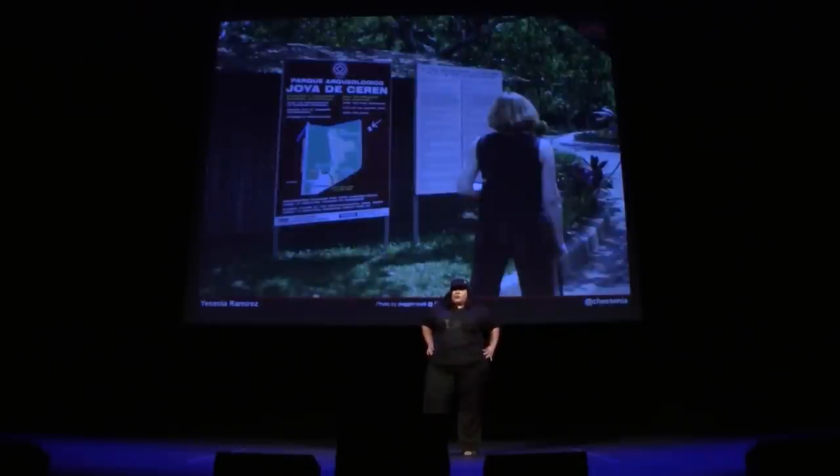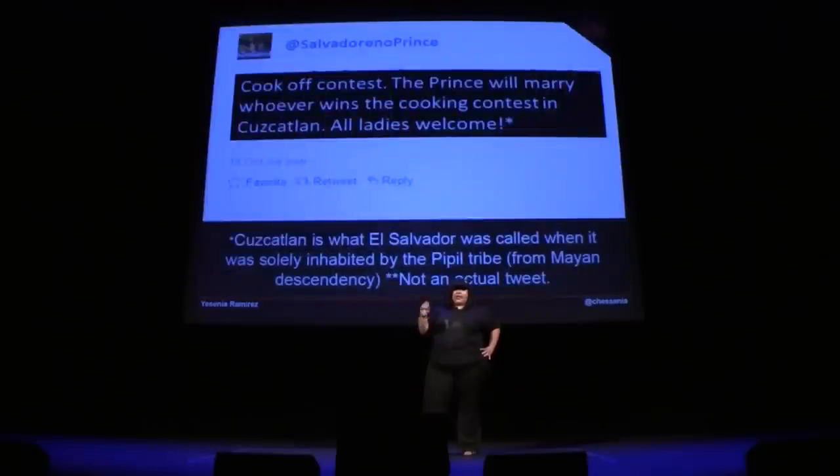So where do pupusas come from? There's a debate, but archaeologists actually confirm that pupusas come from El Salvador. Joya de Serena is actually El Salvador's Pompeii — it's a city that was buried by lava from a volcano. And that's where they found artifacts of people actually making pupusas back in ancient times.